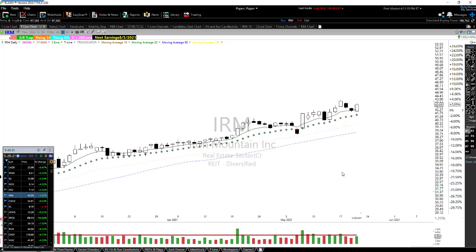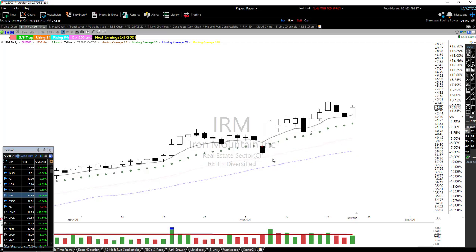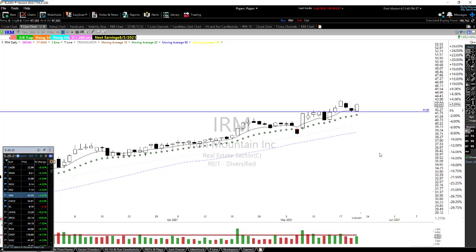IRM is another nice looking chart. While this is not a perfect bull kicker, it is a bull kicker — the wick comes down but body-to-body that's a bull kicker. We've rallied up, consolidated, and we might be ready for that next leg up after today's candle. Here's the resistance we broke out of, and now that becomes support.